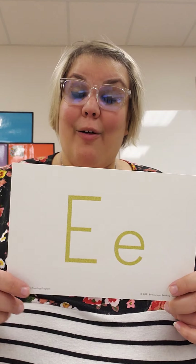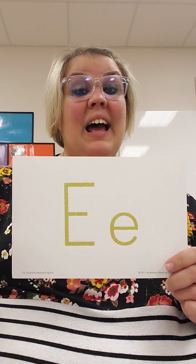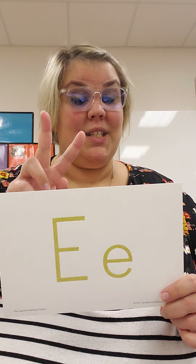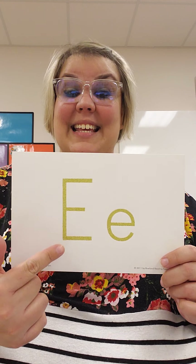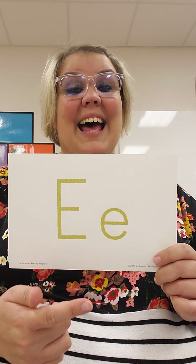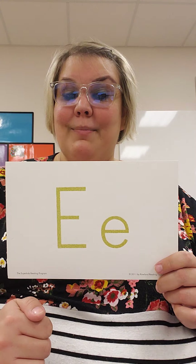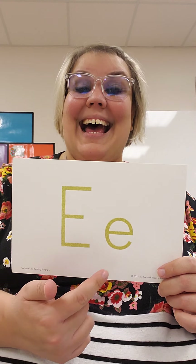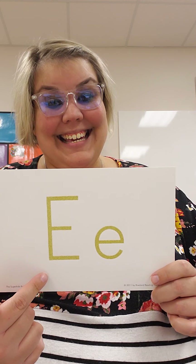E is special because it's like our letter A. Remember, letter A was a vowel and it had two sounds. Letter E is a vowel too and it has two sounds. E says E and E says Eh. Can you do that with me? E says E and E says Eh.